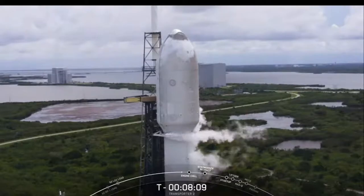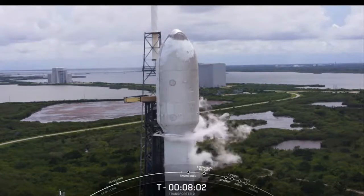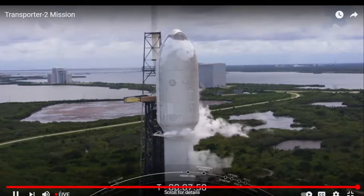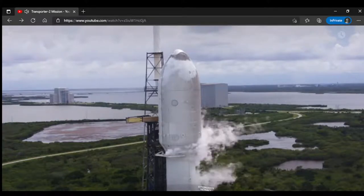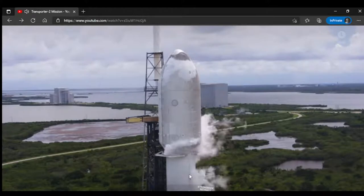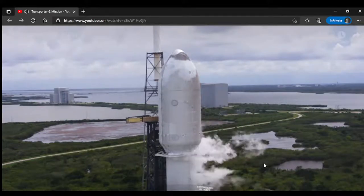At the top of the rocket, you'll notice a large nose cone — this is called the fairing. Encapsulated inside the fairing are all 88 satellites, protecting them until the vehicle is outside of Earth's atmosphere, at which point the fairing separates to expose the satellites to space. For today's mission, our fairing is making its third flight, and we're also going to be attempting to recover the fairing halves from the water following landing with our chartered recovery vessel, HOS Briarwood.